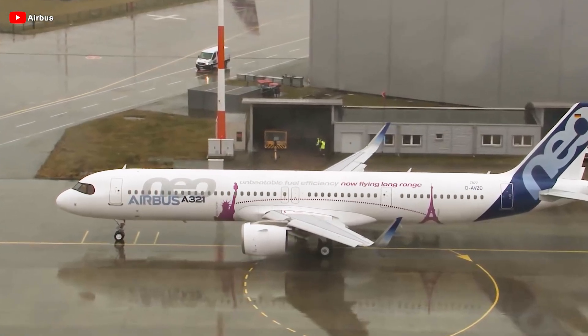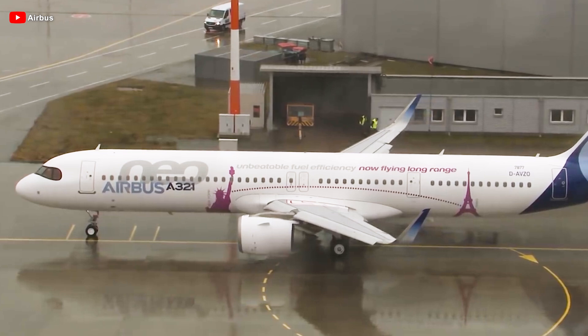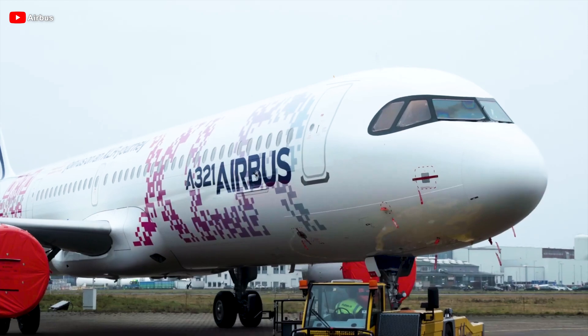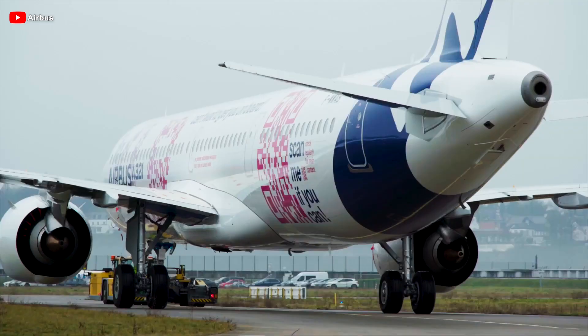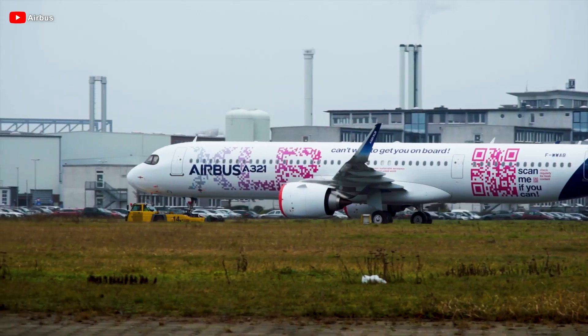The A321XLR, the groundbreaking single-aisle aircraft in the industry, has just reached a major milestone, promising to further cement its unbeatable competitive edge in the aviation world. With its state-of-the-art technology and innovative design, the XLR is setting a new benchmark that no competitor can match. So what is this milestone, and how will it propel the XLR to conquer the skies?